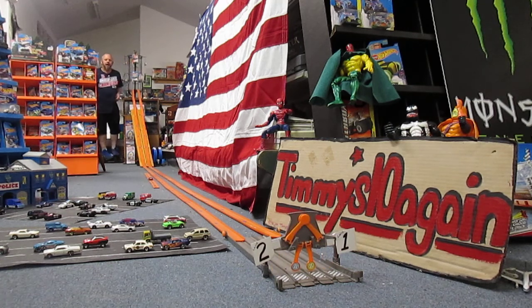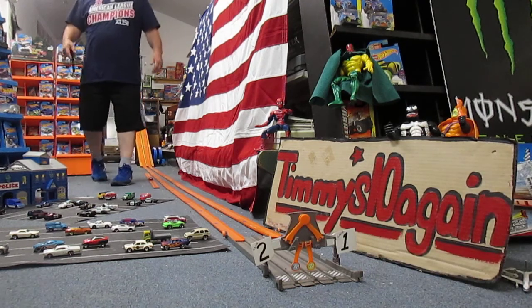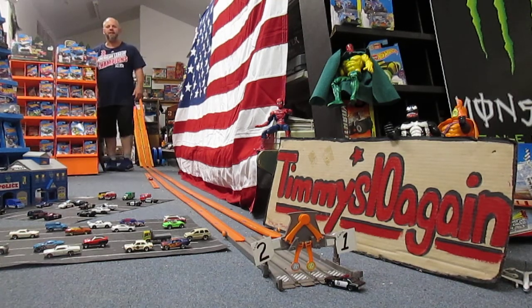I really thought that Charger would win. That was very, very smooth. And that Dodge Monaco is definitely the winner. There's no sense in re-racing those. Thanks so much for tuning in to Timmy's 10 again. Please subscribe.